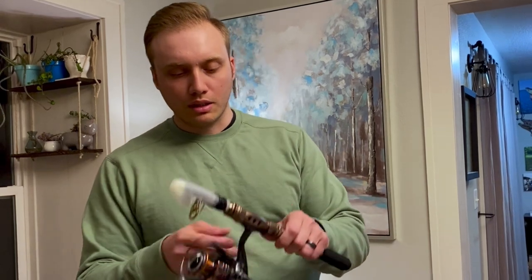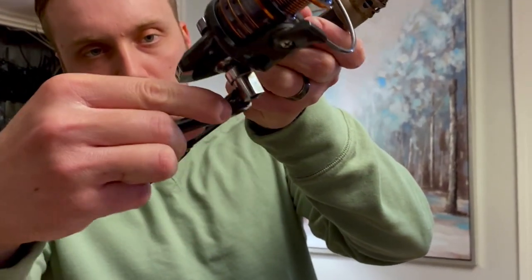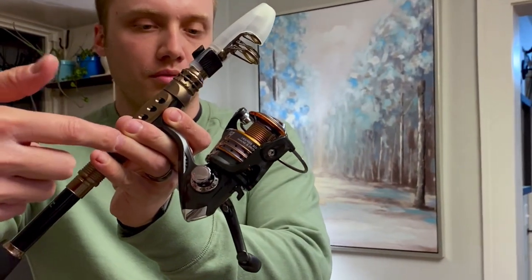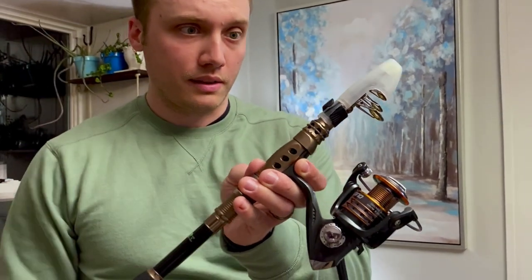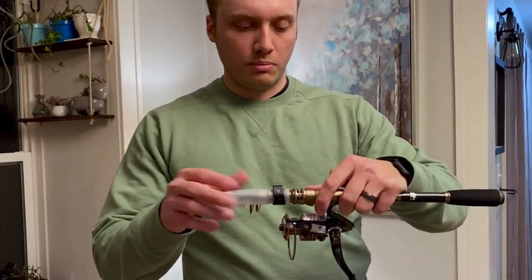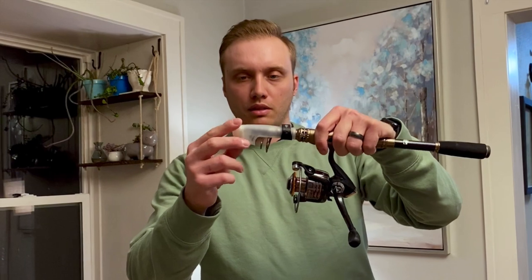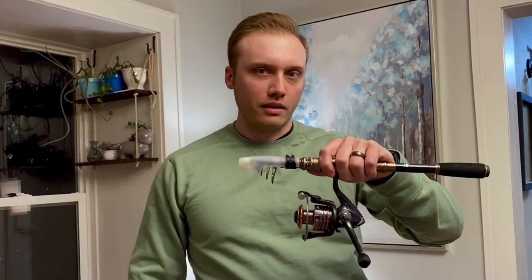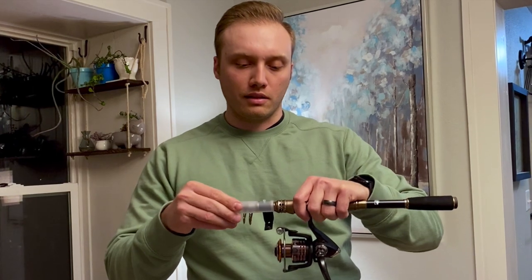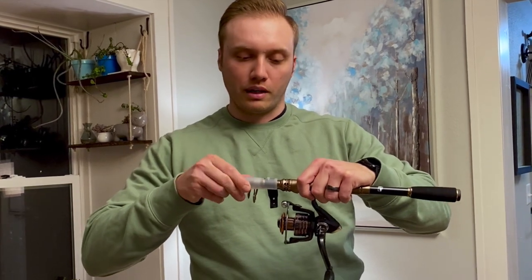Something really neat that I noticed is this release here that releases the handle back to make it easy for transport, so you don't have to completely unscrew the reel in order to transport it to the next place you're going to fish. These guys really did think of all the different things related to being able to utilize a rod and reel from a bank-type scenario. It also comes with this really handy tip cover — protecting your eyelets and protecting your rod is crucial.